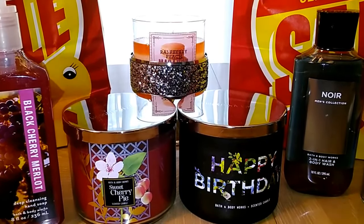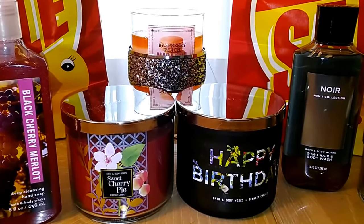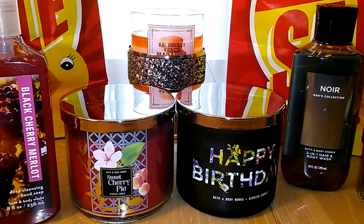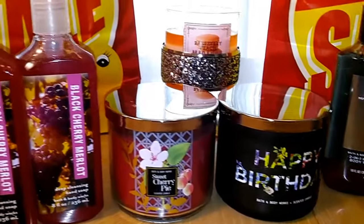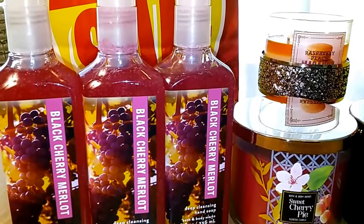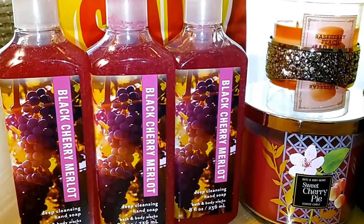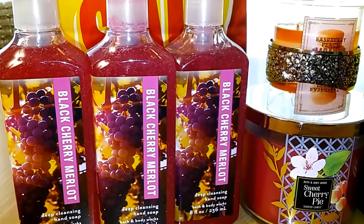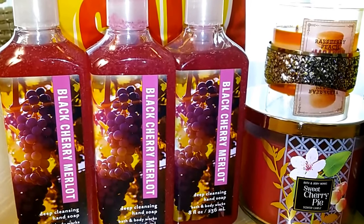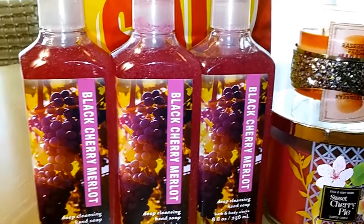Hi, I'm Jackie, the Magnificent Grandma, here to bring you a haul of some candles from the Bath and Body Works Semi-Annual Sale. I have a couple more hauls to show you, but I'm going to get through yesterday's haul first, where the candles were only $10.50 plus $10 off of $40, which brought them down to about eight dollars. That's amazing!